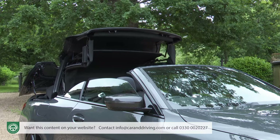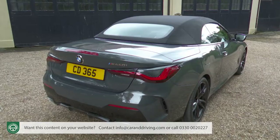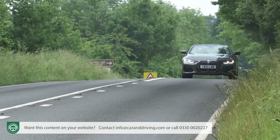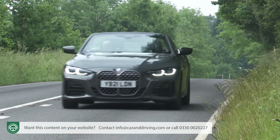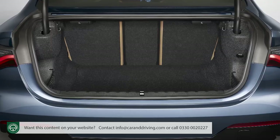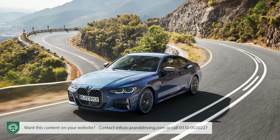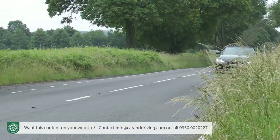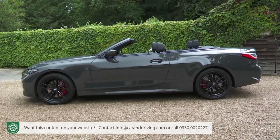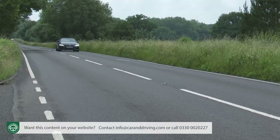BMW's second generation 4-series convertible switches to a fabric folding roof and so can now offer a more credible alternative to executive segment mid-sized cabriolet buyers not already swayed by the competing charms of rival open-top versions of the Audi A5 and Mercedes C-Class. You won't get the large boot and cutting-edge driving dynamics of the 4-series coupé but compensations come in the form of refinement, security and drop-top desirability.